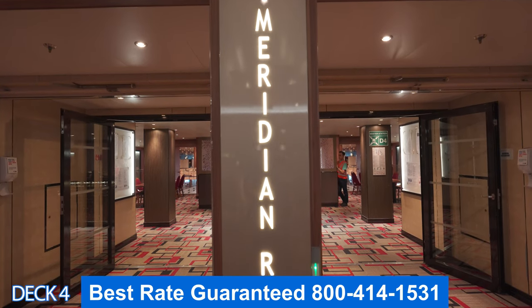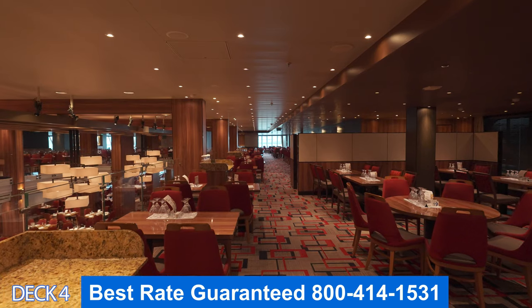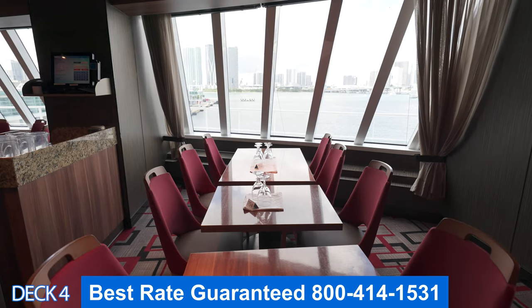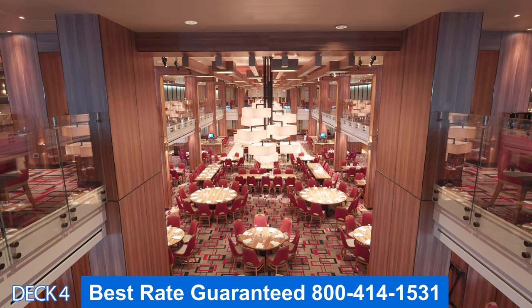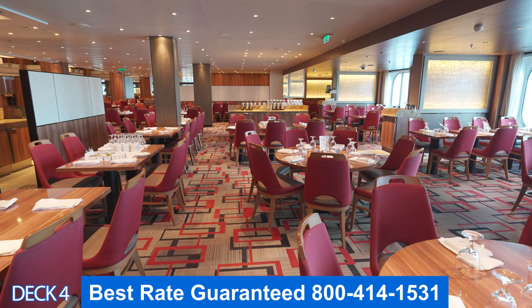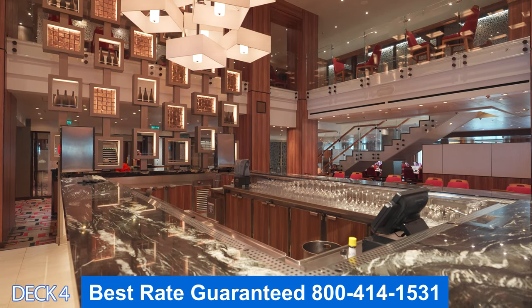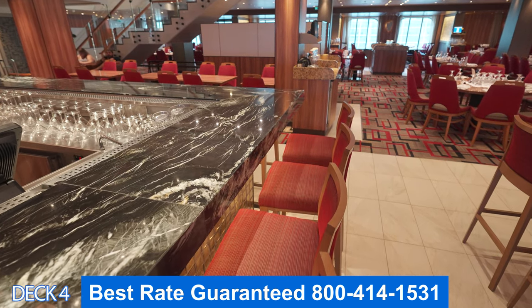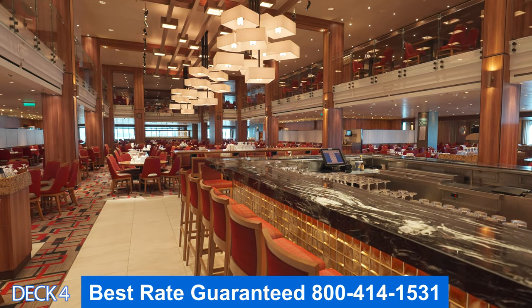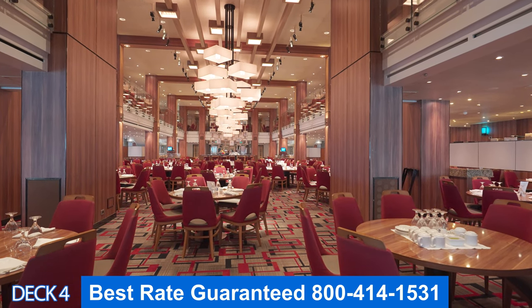Let's go into the Meridian Restaurant. This is the main dining room and it's open for breakfast, lunch, and dinner. There is either an early or a late dining, or you can do your time dining — that's what I usually like to do. If you do your time dining, you can go in anytime the restaurant is open for dinner. If you do early or late dining, you'll go in at 5:30 or 8 o'clock.